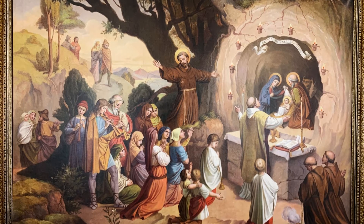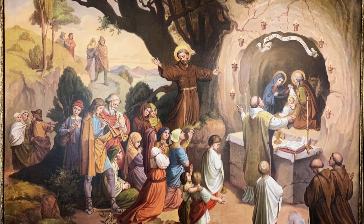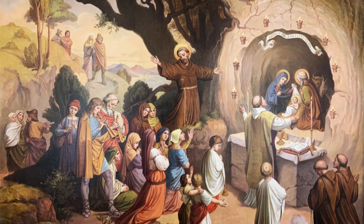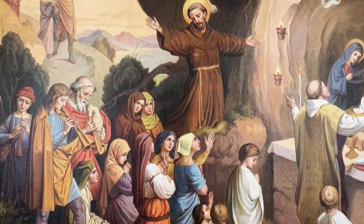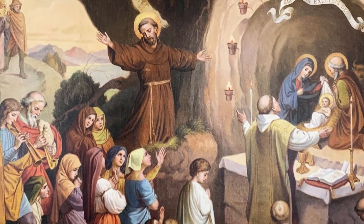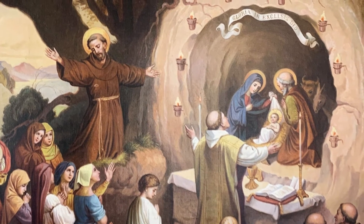In 1223, St. Francis of Assisi wanted to create a living image of the birth of Jesus as a way to bring the message of Christmas to the people in Gratio, Italy. He gathered people and animals in a cave on the outskirts of Gratio, before an infant Jesus statue. On Christmas Eve, families witnessed this event and began to understand the meaning of the celebration.